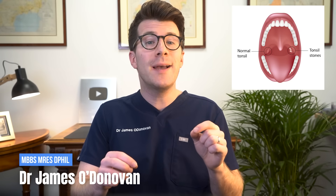This might sound strange, but it's true — you can get stones which form in your tonsils. Tonsil stones are stones which can form at the back of the throat within the tonsils. They're not serious, but they can sometimes cause problems like a sore throat or bad breath.